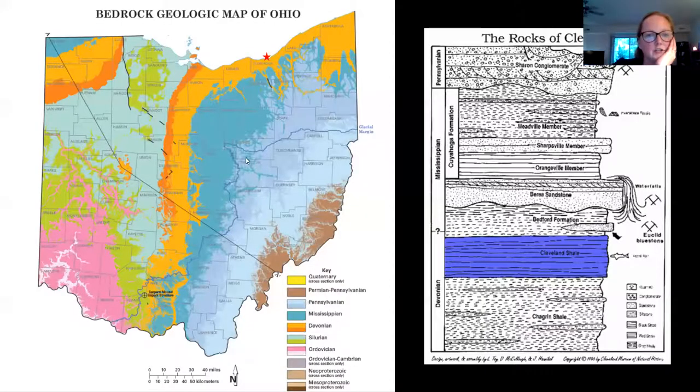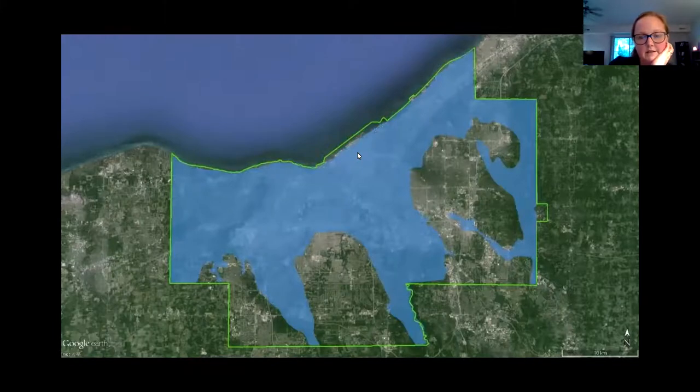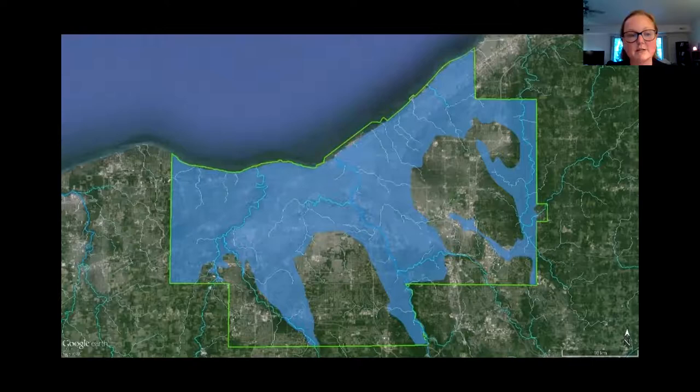This is a geologic map of Ohio — Cleveland is right on Lake Erie, and you can see that the rock deposits around here are all Late Devonian. Looking at Google Earth, this is Cuyahoga County, with Cleveland in the middle. This shows the drainage system of all the major rivers in the area, and this is historically where all the collecting has gone — along the major rivers and tributaries that drain into Lake Erie, where the rock cliffs are exposed.